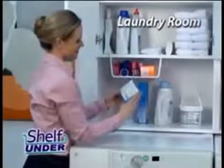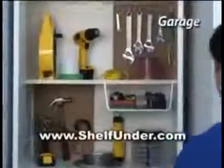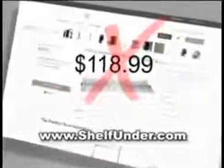Shelf Under adds extra storage space throughout your entire house. Expand cabinets to keep laundry supplies organized, tidy up makeup and toiletries. Great for garages. Add instant drawers to desks. Don't spend hundreds of dollars on organization systems — add space and clean up clutter instantly with Shelf Under.